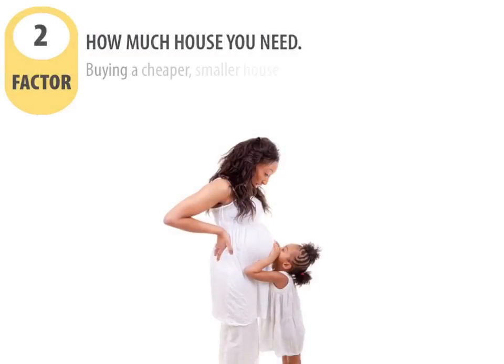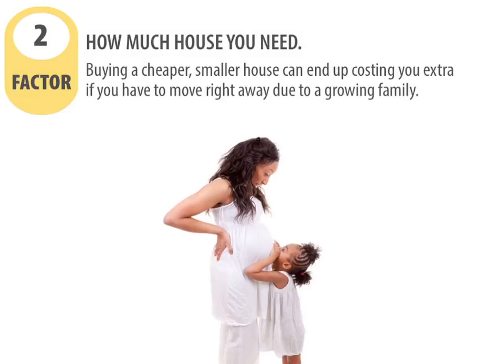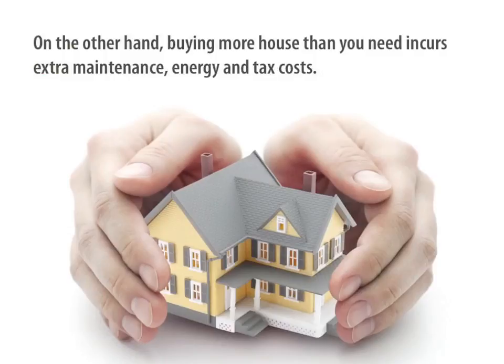Factor number two: how much house you need. Buying a cheaper, smaller house can end up costing you extra if you have to move right away due to a growing family. On the other hand, buying more house than you need incurs extra maintenance, energy, and tax costs.